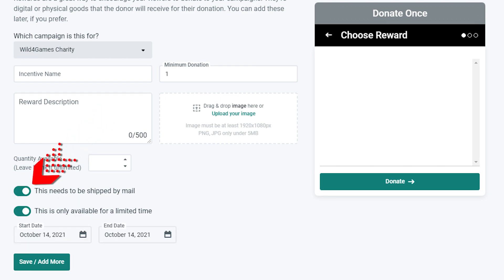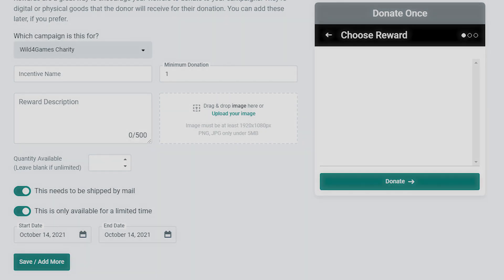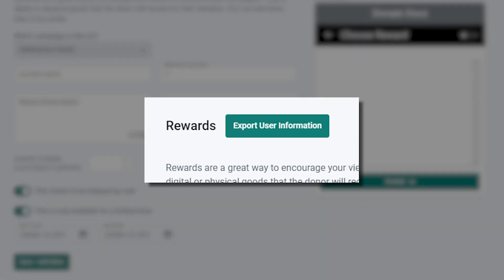If your reward requires shipping, just toggle this field on and the shipping information will be collected during the donor's checkout. When you're ready to fulfill the rewards that have been claimed, you'll be able to export the shipping information you need directly from your rewards dashboard.